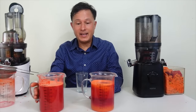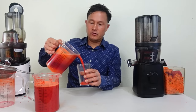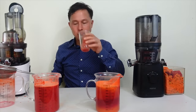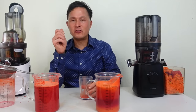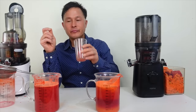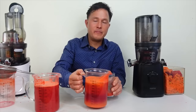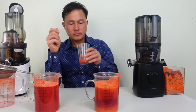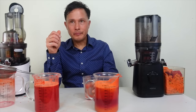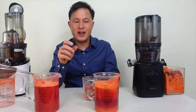Now for the taste test. Starting with the Nama J2 juice — it's definitely a thicker juice. Let me try a bit more of that. I'm not tasting a lot of fine particulate in the juice — it's a fairly clean juice, though it kind of reminds me a tad bit like one of those Kern's nectars.